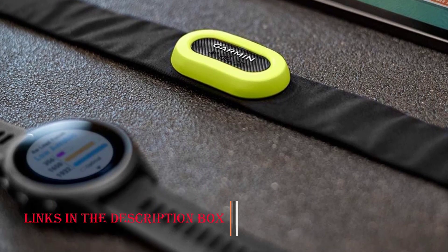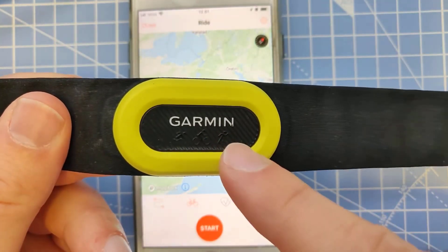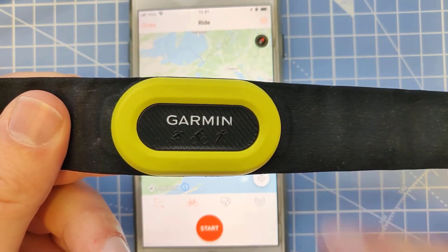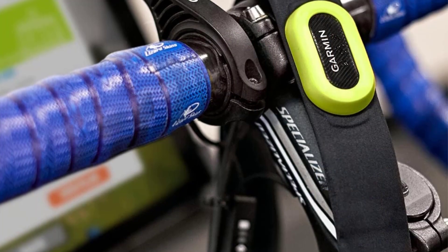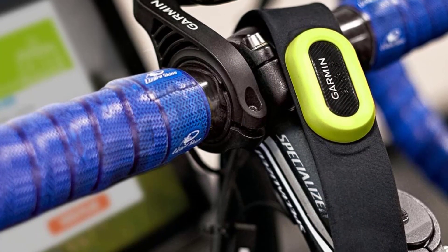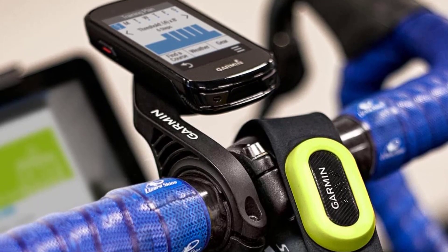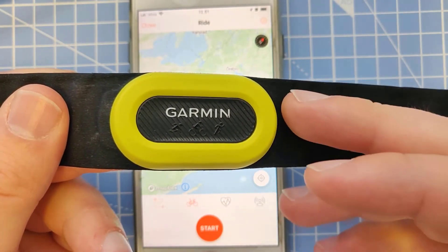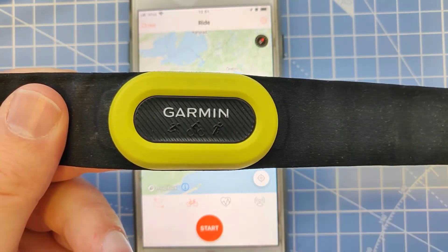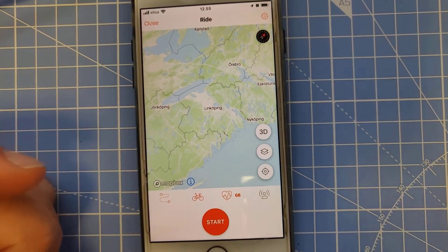Cons. Battery Life Management: some users have reported that managing the HRM Pro's battery life requires diligence. Regular charging is necessary to prevent interruptions during workouts, which might be inconvenient for individuals seeking a more hands-off approach. Initial Pairing Complexity: while the connectivity options are extensive, a small number of users have encountered challenges during the initial pairing process with their devices; however, this hurdle is usually overcome with a bit of troubleshooting.